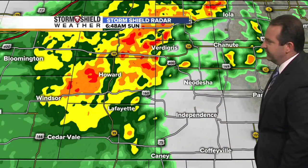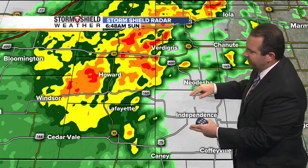As we move into southern Kansas, the heaviest activity is running from around the Verdigris area in Kansas extending back to around Lafayette and Cedarville. This is lifting off to the north, so if you live in Independence or Coffeyville, at this time you're not really seeing much in the way of any rainfall. As it moves north we are seeing it trying to work a little bit farther to the east, so we could see a few of these showers make it into Independence and Coffeyville over the next hour or two.